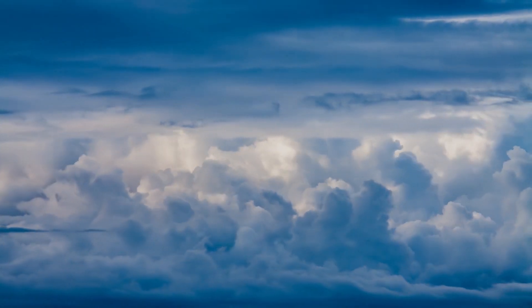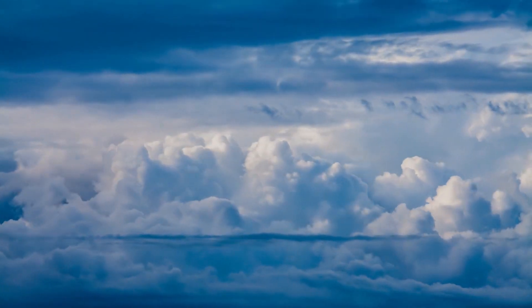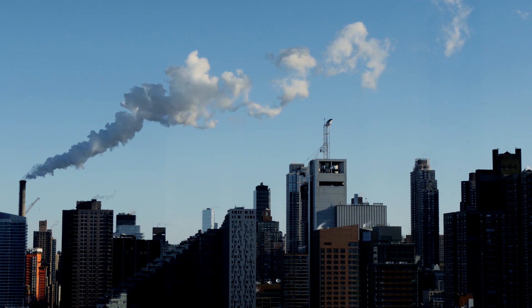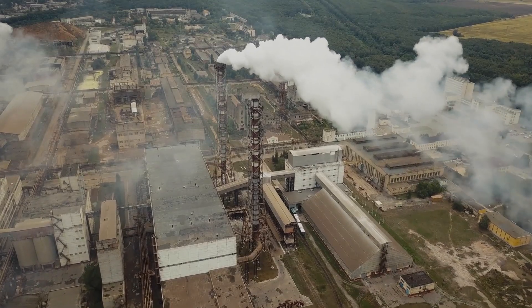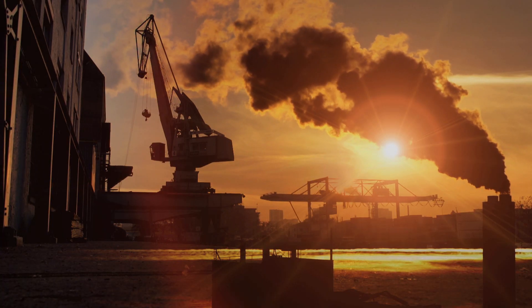We can think of the atmosphere as a mix of all sorts of gases that surrounds our planet. Some gases that humans produce can have bad effects on the planet, including changing the climate and weather. Many of the human-produced gases are called greenhouse gases — these are gases that trap heat and energy from the sun.